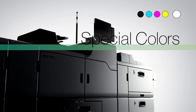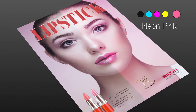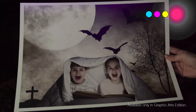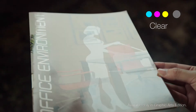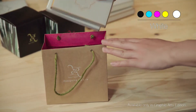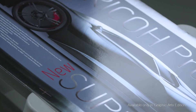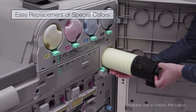Special colors: neon pink, neon yellow, UV invisible red, clear toner, and white toner. Print white as a first layer. Easy changeover between special colors.